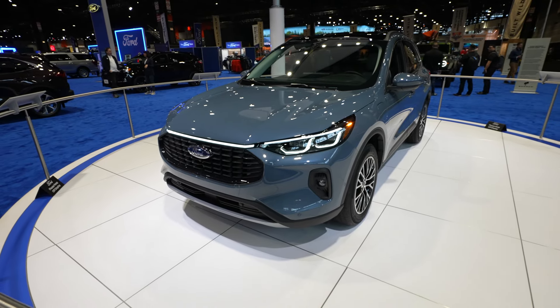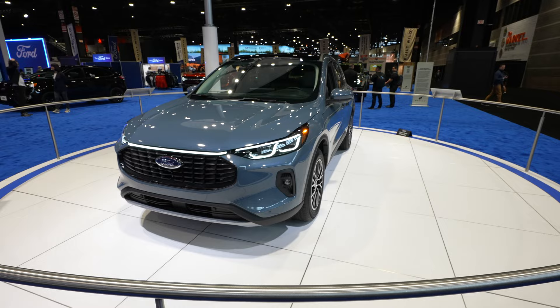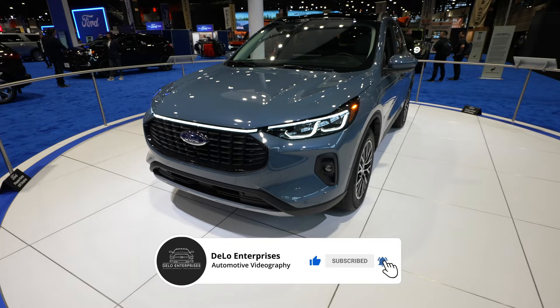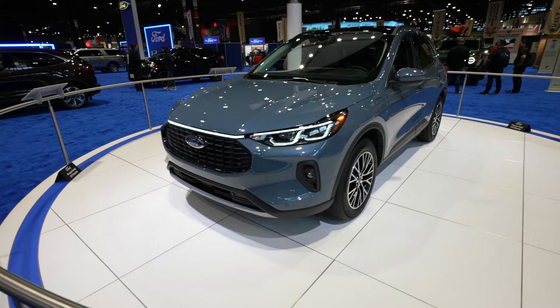Hello everybody. Today I'm at the Chicago Auto Show taking a look at this all-new 2023 Ford Escape. This is the new redesign for 2023. I believe this particular one is either an SEL or a Titanium. It does not have any badging on it, but based on the wheel and tire setup and how it looks on the interior from what I can see, I'm leaning more towards the SEL, however I'm just not 100% sure.